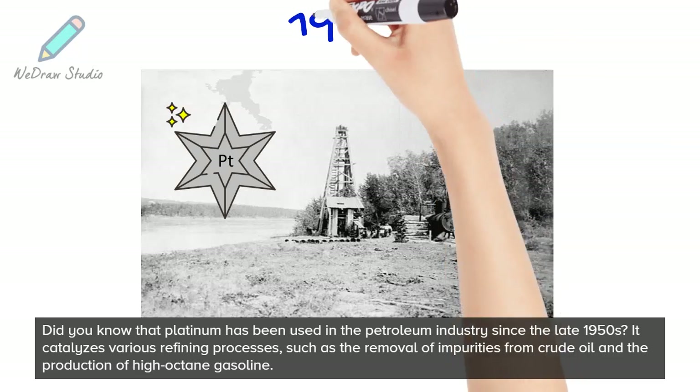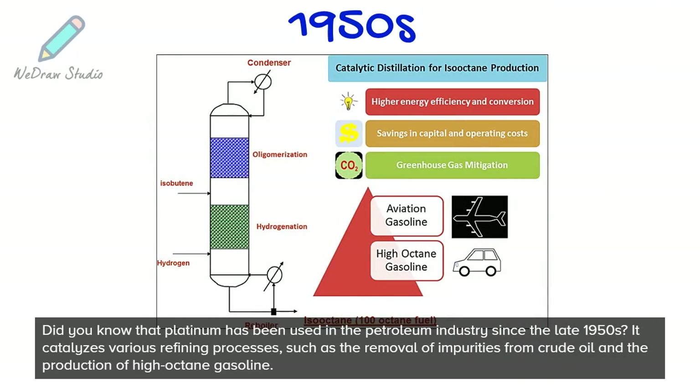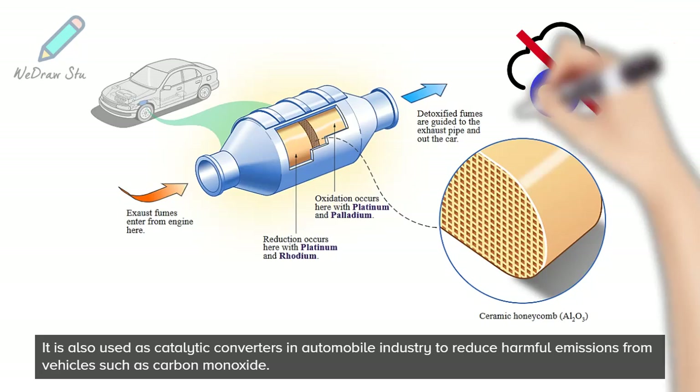Did you know that Platinum has been used in the petroleum industry since the late 1950s? It catalyzes various refining processes, such as the removal of impurities from crude oil and the production of high-octane gasoline. It is also used in catalytic converters in the automobile industry to reduce harmful emissions from vehicles such as carbon monoxide.